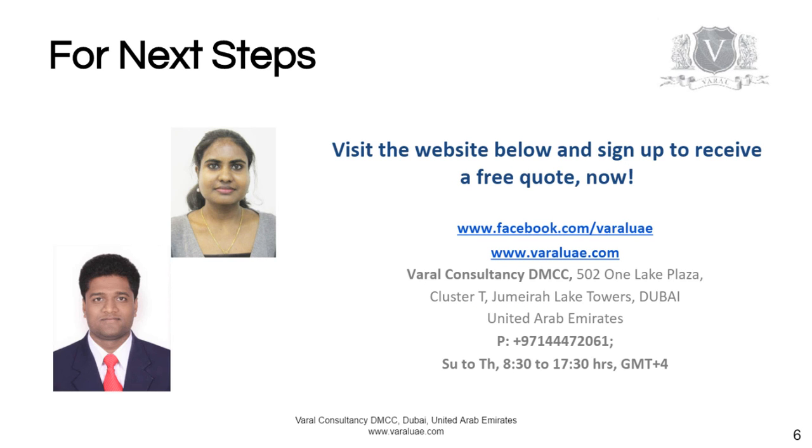For the next steps, visit our website at www.varelue.com and sign up to receive a free consultation today. We are here to serve you.